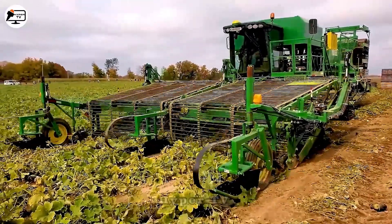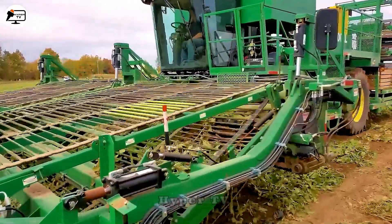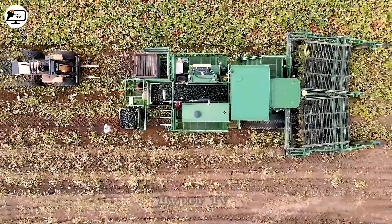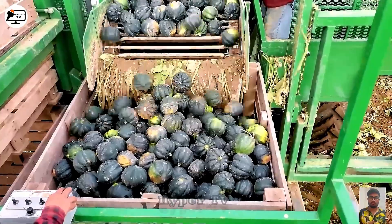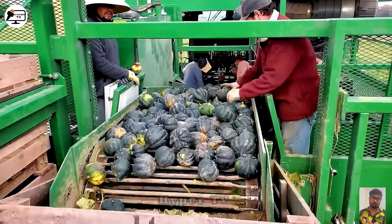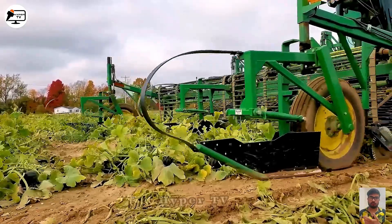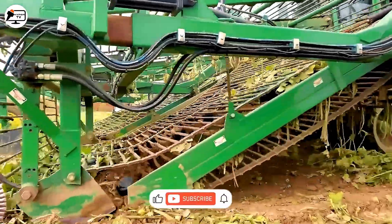Next up, we have the efficient pumpkin harvester, known as the 531. This machine is purpose-built to gather the pumpkin plants and their fruit onto a conveyor belt, separating the pumpkin fruit. Pumpkins are highly valued for their numerous benefits, including aiding digestion, promoting weight loss and heart health, and possessing antioxidant properties.